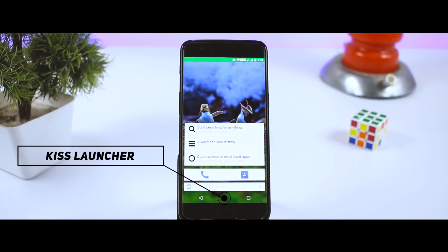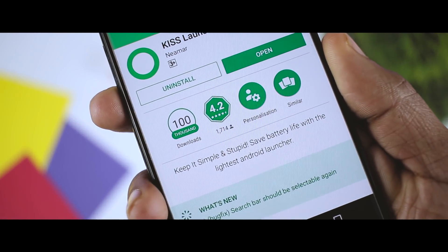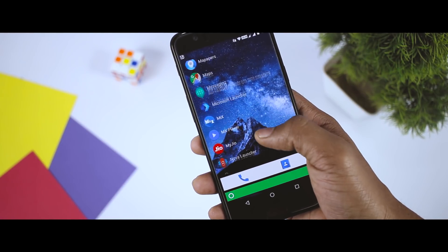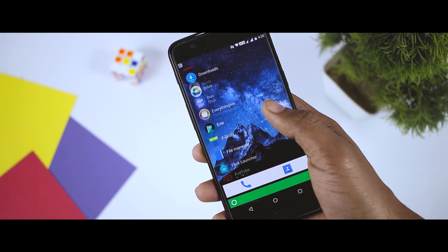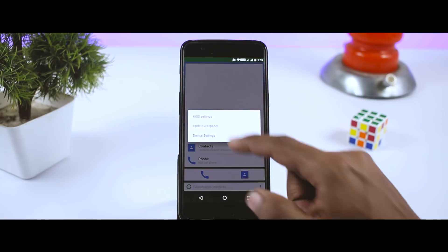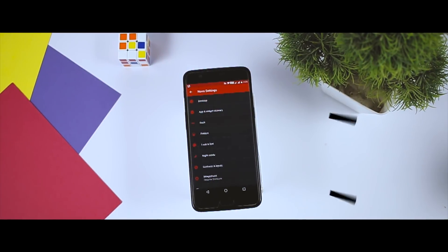Next up we have KISS Launcher — before you start thinking random thoughts about the name, look at its abbreviation: Keep It Simple and Stupid. This launcher taunts you to keep your Android phone simple. It doesn't have all the fancy features to decorate your phone, but simple and effective ones to help you navigate through apps faster. What it really focuses on is performance and high speed.